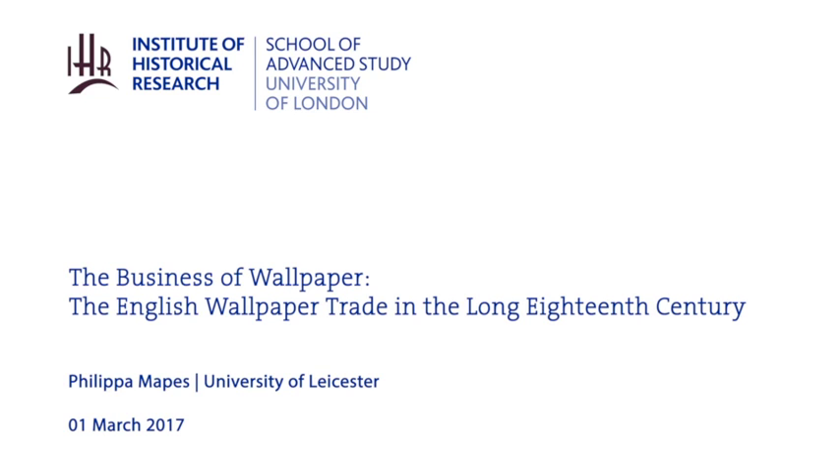In order to increase output, larger premises were required. This necessitated a move out of the cramped City of London, where the trade had been based mid-century, to the peripheries of London — to larger and cheaper premises in the East End, north to Finsbury, south of the river to Southwark, and west of Westminster to the low-lying marshland of as yet undeveloped Chelsea.